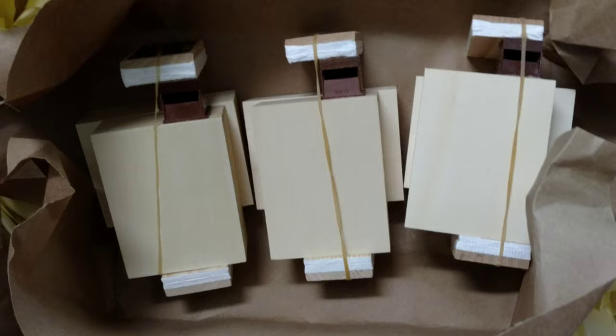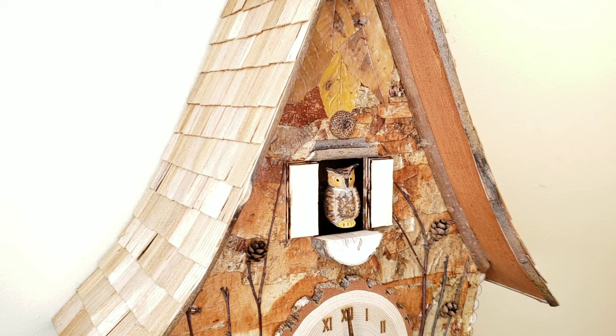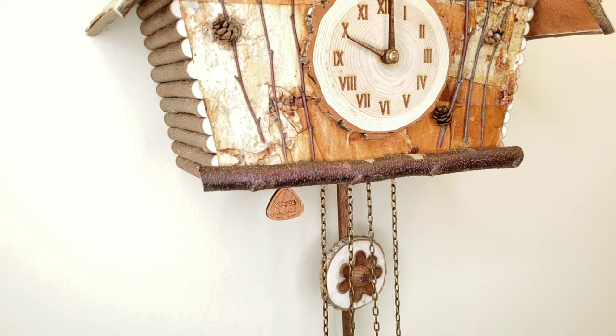It gets better — thanks to a special set of bellows imported from Kinsler in Germany, the owl hoots. Well, more like a hoo-hoo. The compulsory gong would have drowned out his voice, so we chose not to include it, and love hearing his sweet soothing hoo-hoos every hour and half hour.